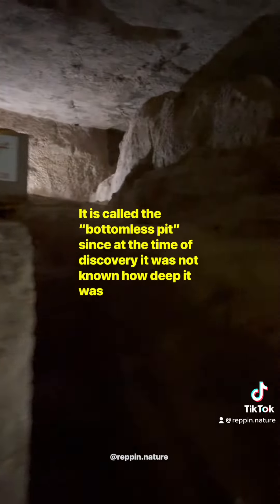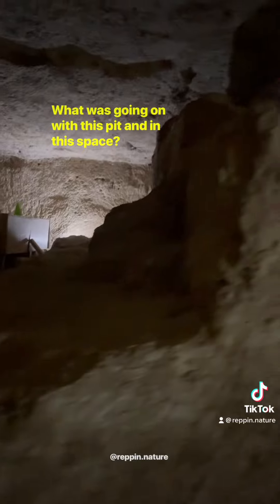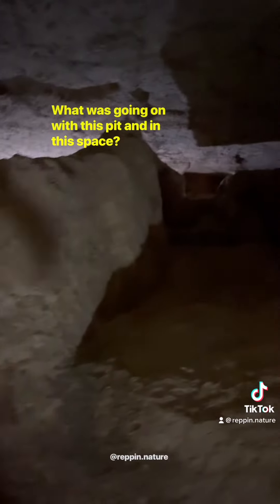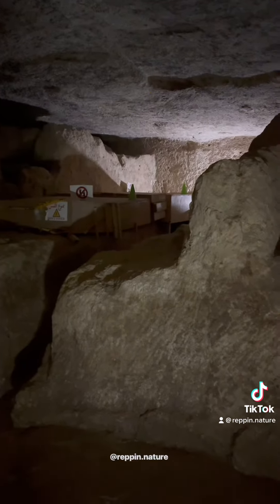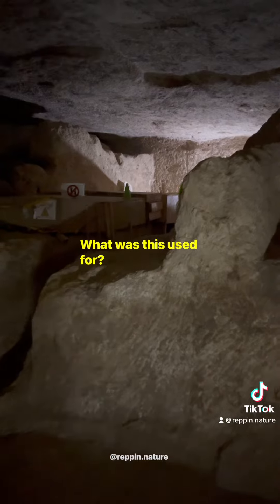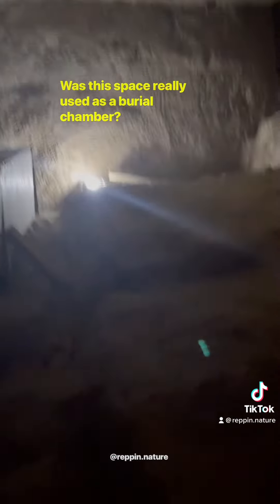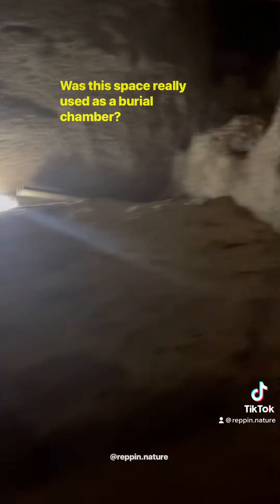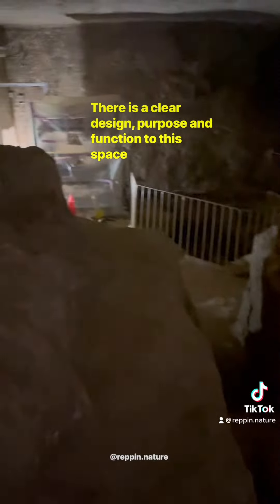It's called the bottomless pit since at the time of discovery it was not known how deep it was. What was going on with this pit? In this space there is an upper level which doesn't really make much sense — what was this used for? It feels like something is missing from here. Was this space really used as a burial chamber? There is a clear design purpose and function to this space.